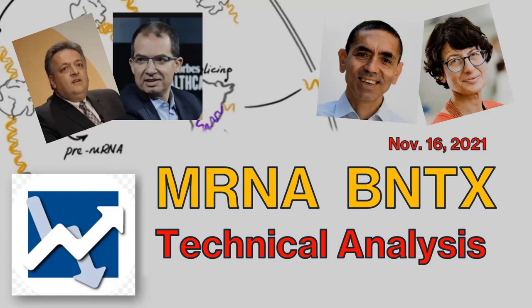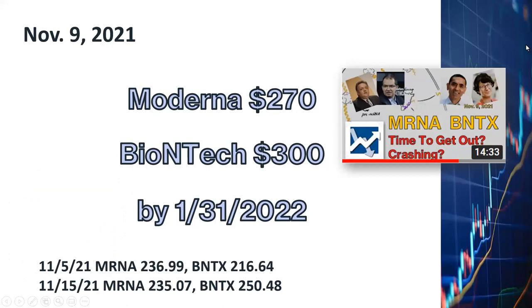Let's get into the details. First of all, let's review the price targets I set in my last video on November 9th, 2021. This is a screenshot of the video. If you would like to see the details, please go to that particular video. The link of that video is also provided below this video in my channel.